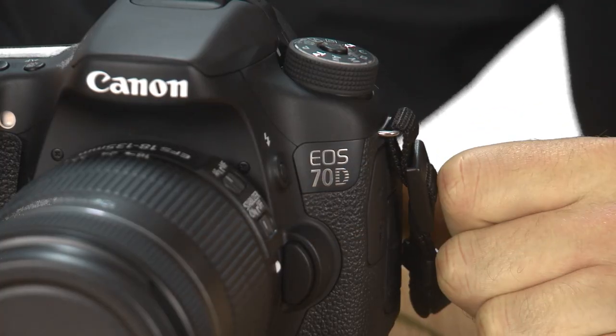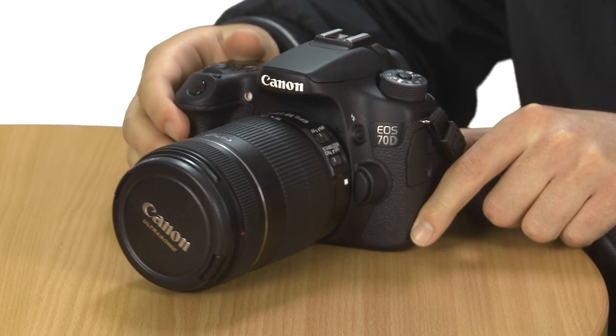The 70D's Dual Pixel CMOS AF system is a complicated-sounding feature that should make shooting video on a DSLR much easier. It's designed to offer smooth focus when filming without having to adjust the camera's focus ring yourself. There's also a neat face tracking feature that sticks with the person you're focusing on while moving the camera.